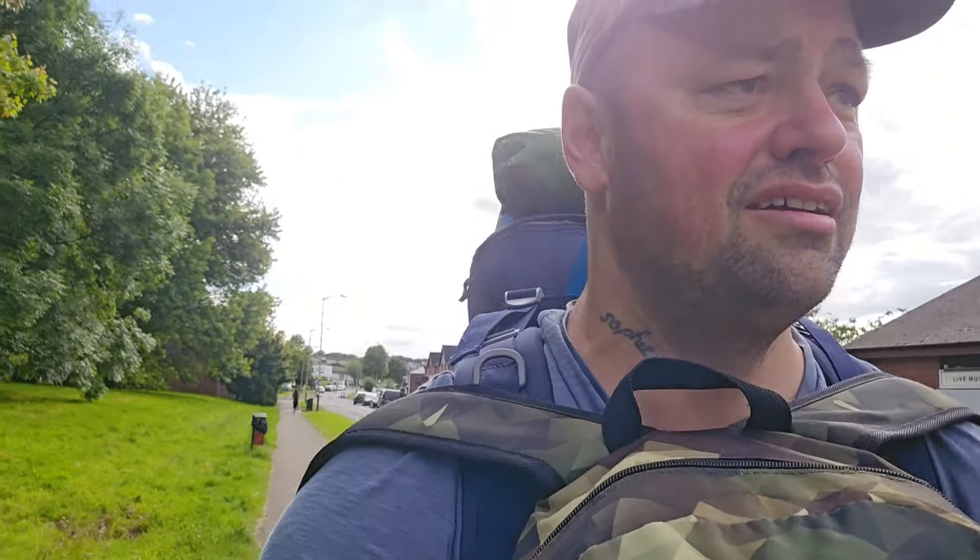Welcome back to the channel, you're watching An Idiot Outdoors. This week I'm back out for a stealth camp. I always let the cars pass because they can be quite noisy. Tonight, the missus and the kids are going to the cinema to watch Inside Out, whereas I'm going to the Outside In. Keeping it real, as always.